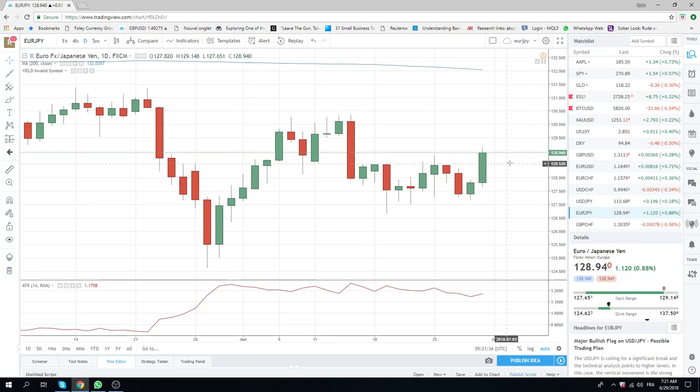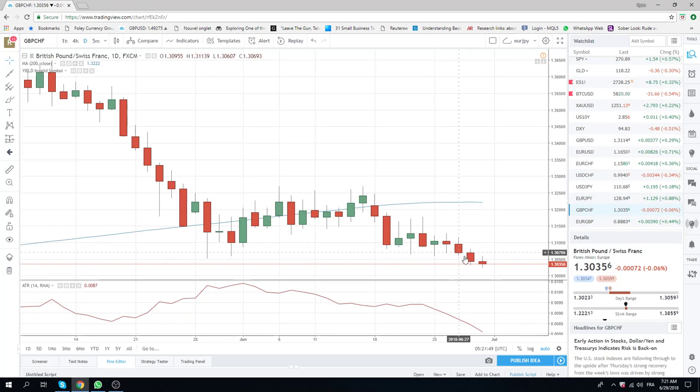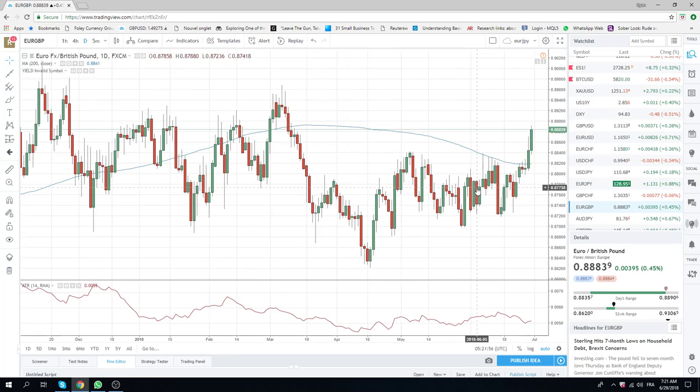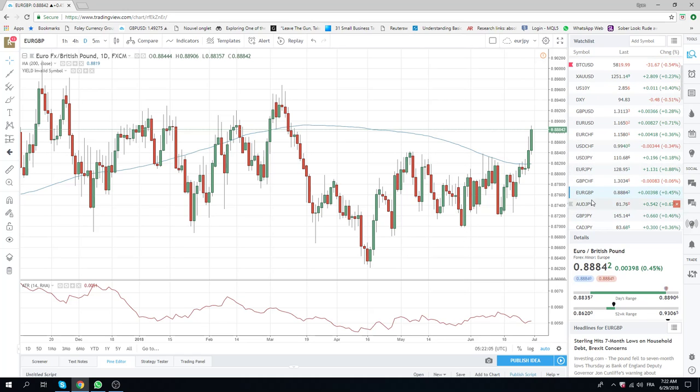Euro Yen shot up on this positive Euro sentiment. You could argue that this is probably a buy on dip today. But again, we're going to be patient. We're going to wait for something five-star, which is the normal operating procedure after an emotionally difficult day. You just have to sit back and wait and be patient. Always another trade.